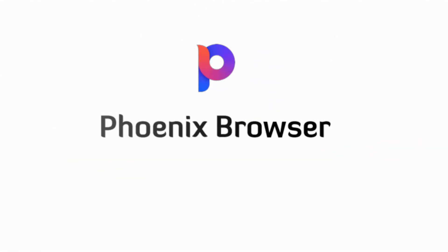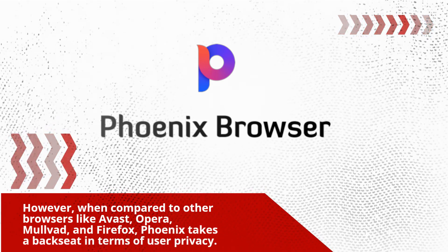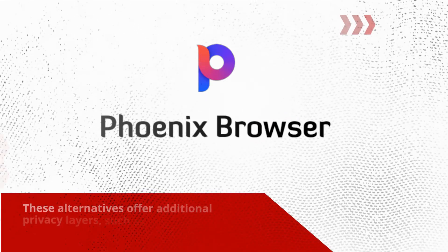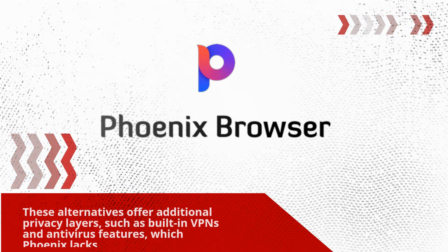However, when compared to other browsers like Avast, Opera, Mulvot, and Firefox, Phoenix takes a backseat in terms of user privacy. These alternatives offer additional privacy layers, such as built-in VPNs and antivirus features, which Phoenix lacks.